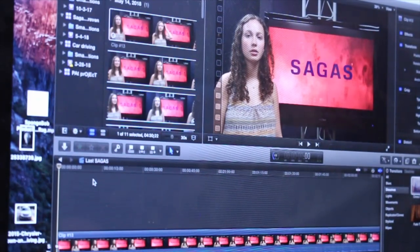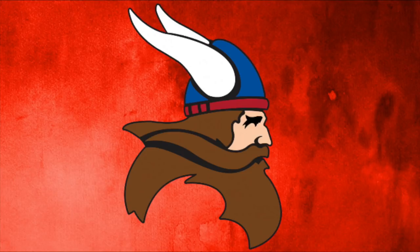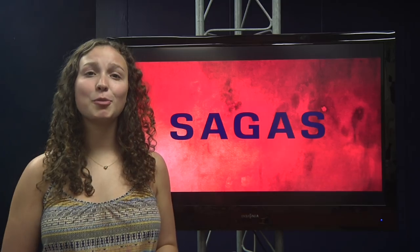Sagas has come a long way since the first episode. It's more than just a project — it's more than just a monthly show. It means a lot to all of us. From the feedback, people really enjoy the show and the feature stories. Sagas is the best. Sagas will be back next year.